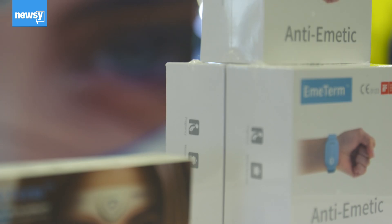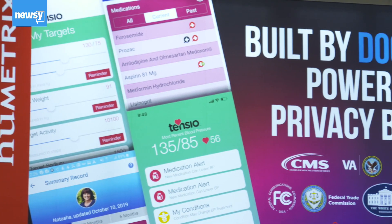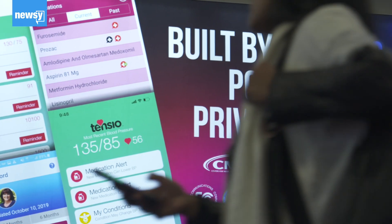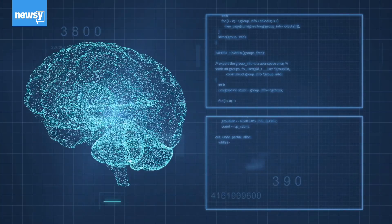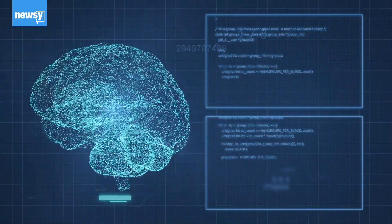As the health tech sector continues to grow, privacy is becoming more of an issue. Data privacy is one thing that really pops up — it's very important. If people know that the company won't steal or use any of their brain data to do harmful things, that's very important.